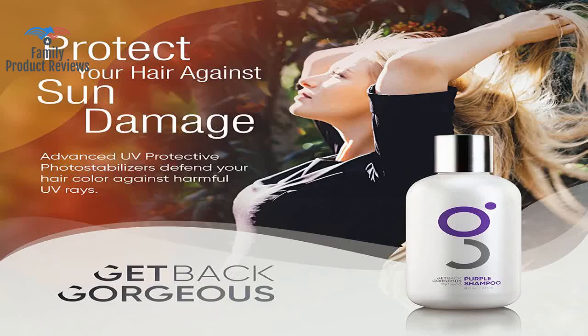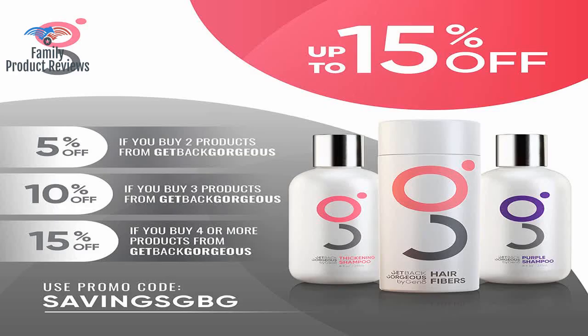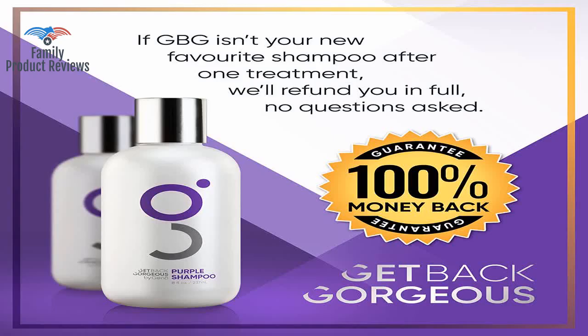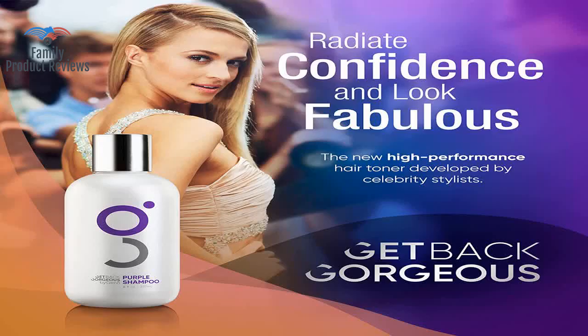But not anymore — this stuff is like gold, so worth every penny. If you're questioning it, don't — it's incredible. One wash with this shampoo significantly reduced brassiness, and all it took was five minutes.